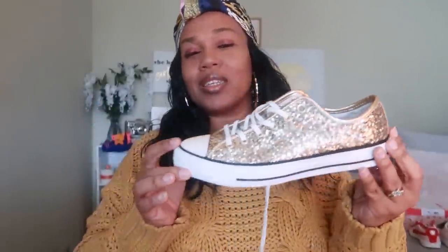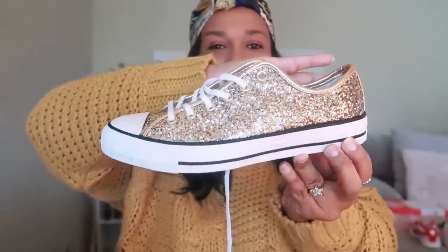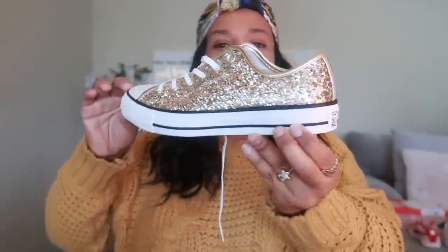So here's the first pair right here — it is a pair of Converse. I purchased these at the Converse store at the outlets when I was out shopping for Christmas, and you guys know I love gold so I had to get these. I love the way they sparkle — look at that, super pretty. So if I'm able to find any of these shoes online I will try to link them down below. I never even saw these online; I didn't see them until I went into the actual Converse store. Super cute, I am loving the bling on that. This is not my only gold pair of shoes but I'll show you that one in a minute.